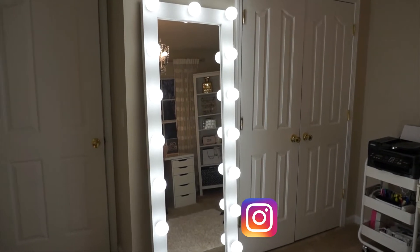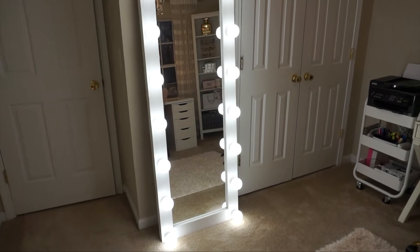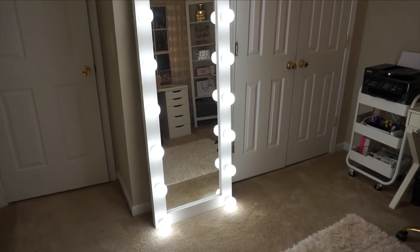And lastly, this is, I feel like, the star of the show when it comes to my beauty room. It is this beautiful lighted full-length mirror. It brings so much light in here.